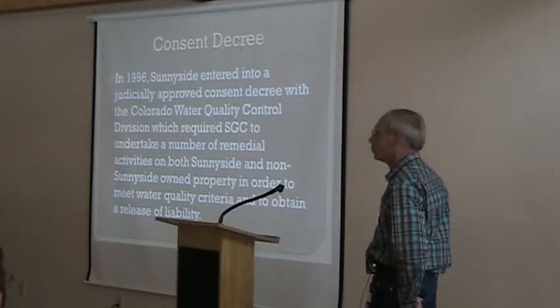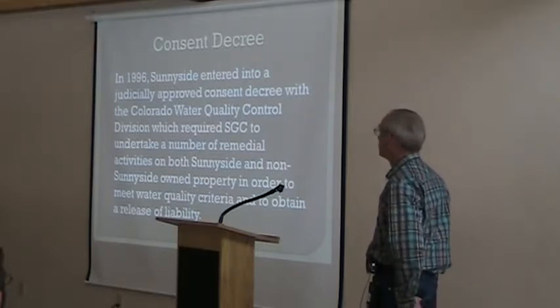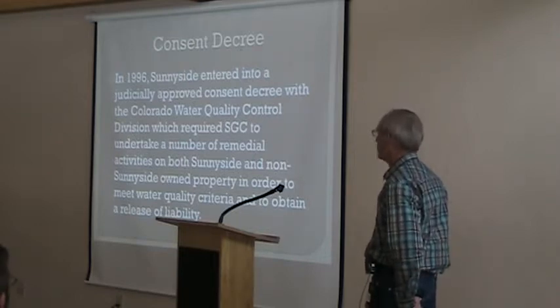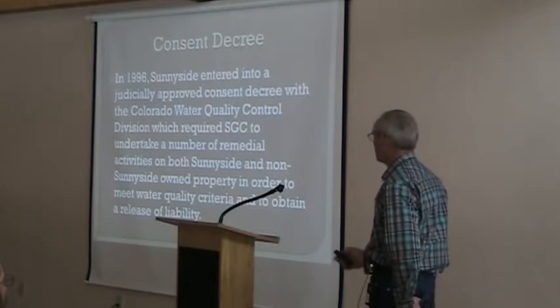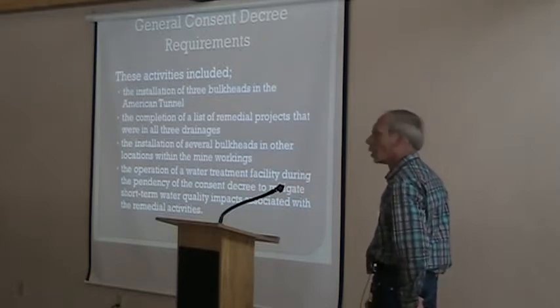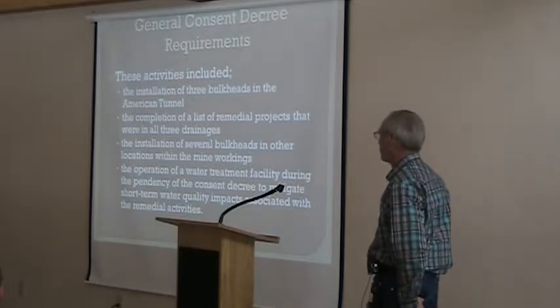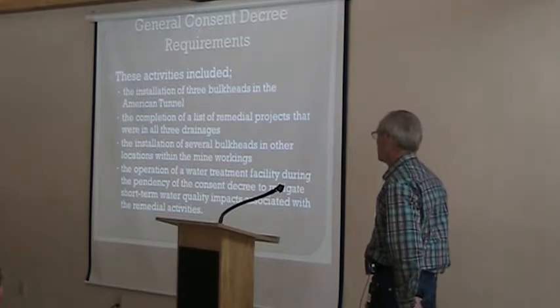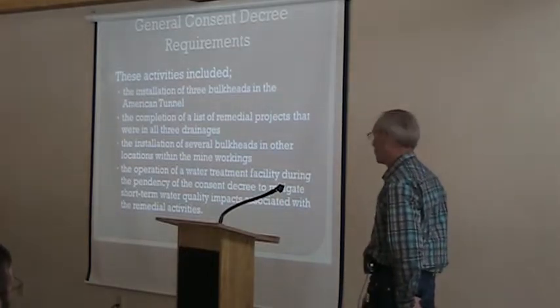In 1996, after completing all the inactive projects we could do, we still had to deal with mine discharge. So in 1996, Sunnyside entered into a judicially approved consent decree with the Water Quality Control Division. That required Sunnyside to undertake a number of remedial activities on both Sunnyside and non-Sunnyside-owned property in order to meet water quality criteria and to obtain release of liability. Activities included installation of bulkheads in the American Tunnel, completion of remedial projects in all three drainages, installation of several bulkheads in other locations, and operation of a water treatment facility during the consent decree to mitigate short-term water quality impacts.